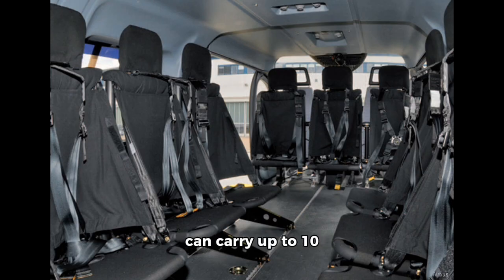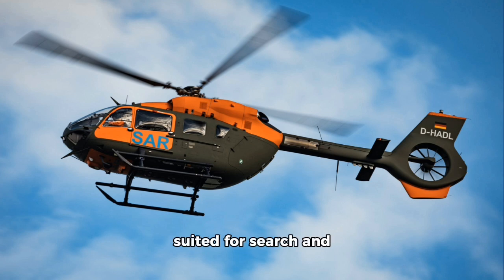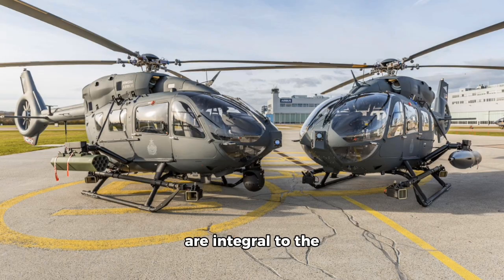Transport capabilities allow it to carry up to 10 soldiers, making it ideal for troop transport, logistics, and supply missions. The helicopter can also be equipped for armed operations with machine guns, rockets, and precision-guided munitions, offering close air support and combat capabilities. Additionally, it is well suited for search and rescue operations, including combat SAR in challenging environments.